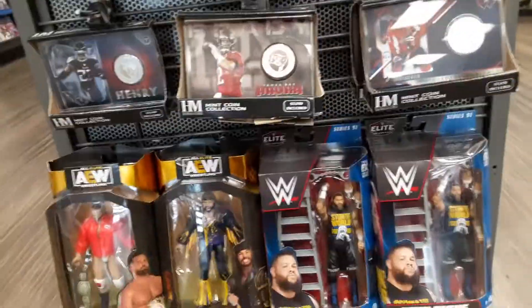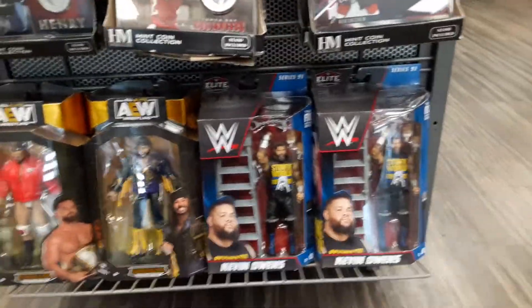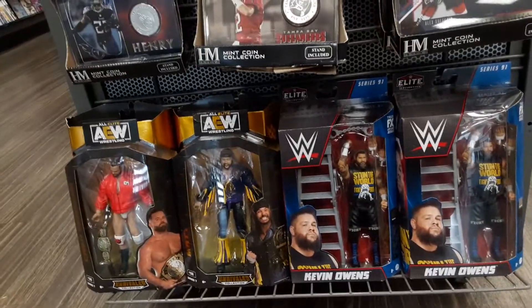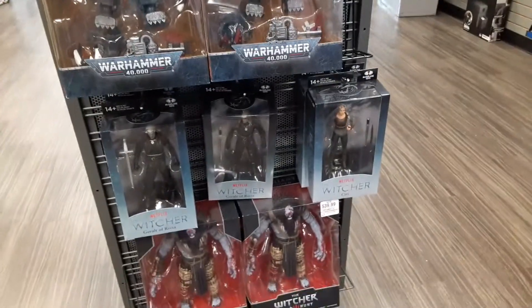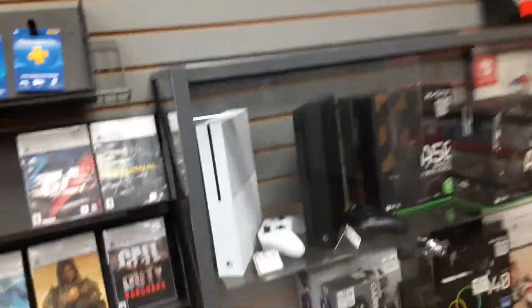Okay, we got more stuff here too. Wrestling — Kevin Owens, one of the homies from the Young Bucks, Matt Jackson. Oh there's more stuff too. And then we got games. Man, just coming to this GameStop brings back memories.